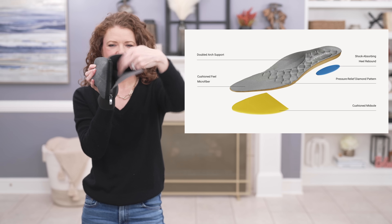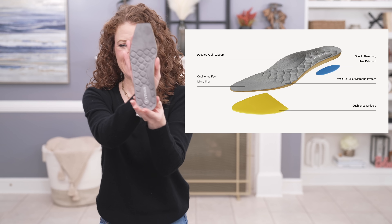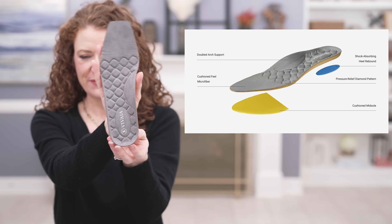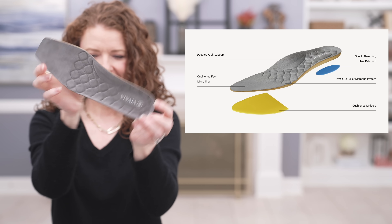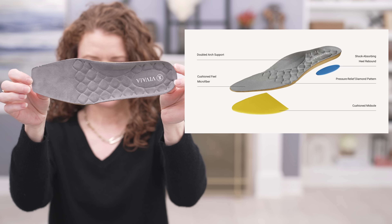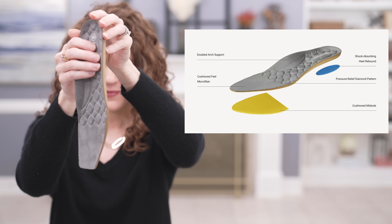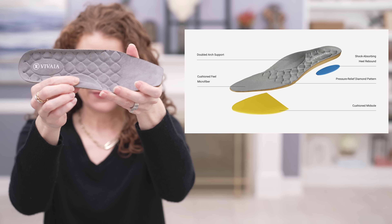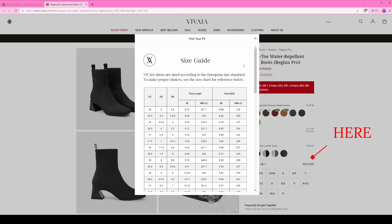Before I share the shoes, I wanted to tell you about their new insole, because this insole is very important especially if you have problematic feet or just need really comfortable shoes. This insole has a double arch support, a shock absorbing heel pad, a midsole heel pad, and an amazing pressure relief diamond pattern. I have worn this new insole for a while and it is really amazing. If you have narrow or wide feet, do not be afraid to try these shoes — just make sure you look at their sizing guide and measurements to find the appropriate size.